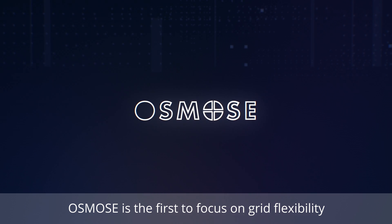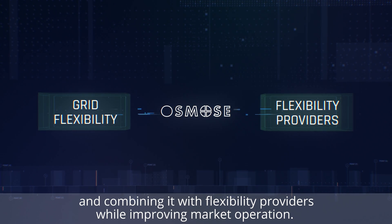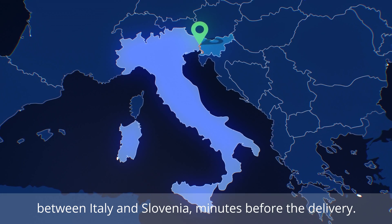OSMOSE is the first to focus on grid flexibility and combining it with flexibility providers while improving market operation. The demonstration is carried out on the congested border between Italy and Slovenia minutes before the delivery.